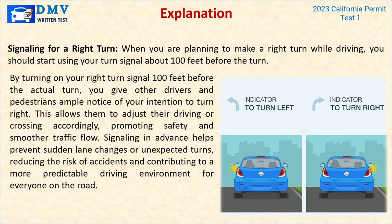Explanation: When you are planning to make a right turn while driving, you should start using your turn signal about 100 feet before the turn. By turning on your right turn signal 100 feet before the actual turn, you give other drivers and pedestrians ample notice of your intention. This allows them to adjust their driving or crossing accordingly, promoting safety and smoother traffic flow. Signaling in advance helps prevent sudden lane changes or unexpected turns, reducing the risk of accidents.